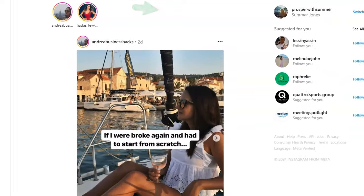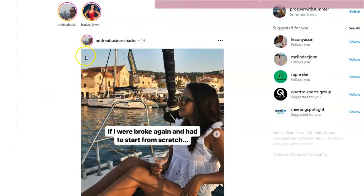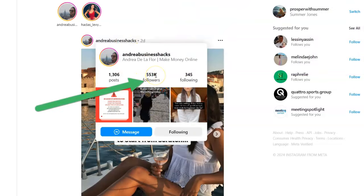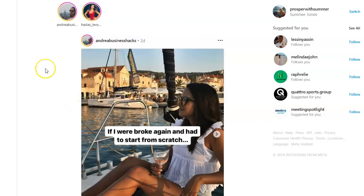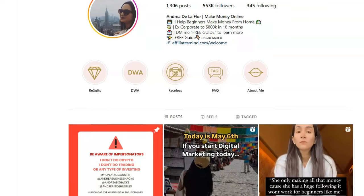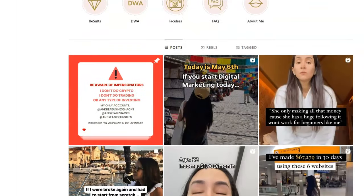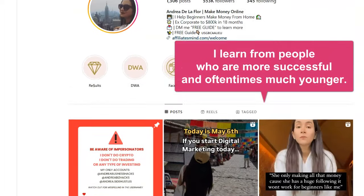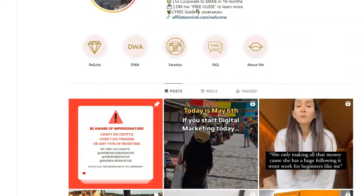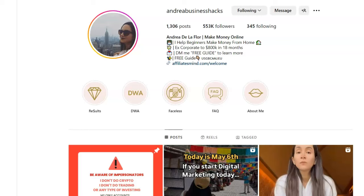The real goal for me is to build an Instagram page like Andrea Business Hacks — she's got 553,000 followers and she is in the make money niche. I'm going to model it after what she's doing, get ideas from her and others who are more successful. And by the way, if you're older, one of the great things to do is learn from people who are way younger than you. Don't be proud — just learn from people who are already successful.